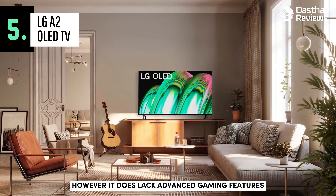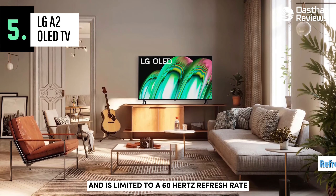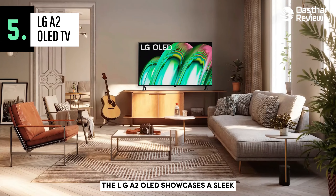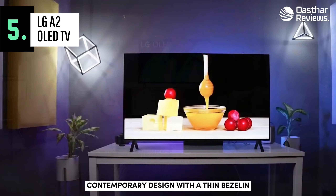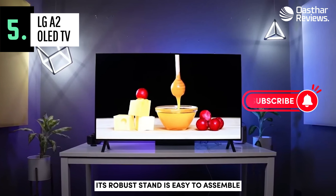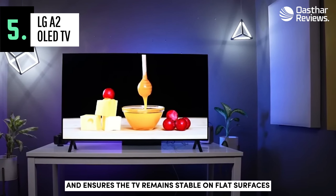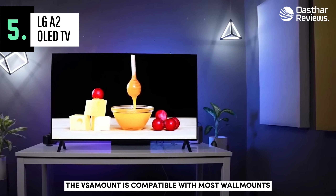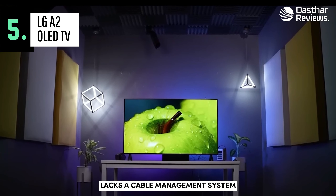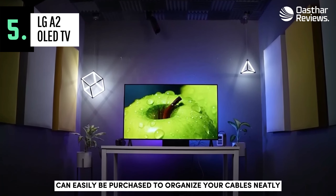However, it does lack advanced gaming features such as variable refresh rate, VRR support, and is limited to a 60Hz refresh rate. The LG A2 OLED showcases a sleek, contemporary design with a thin bezel and slender profile that complements any living space. Its robust stand is easy to assemble and ensures the TV remains stable on flat surfaces. If wall mounting is preferred, the VESA mount is compatible with most wall mounts. It should be noted that the TV lacks a cable management system, but cable ties or covers can easily be purchased to organize your cables neatly.